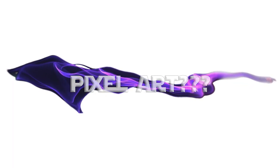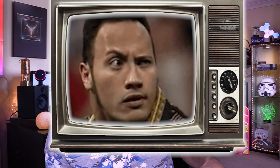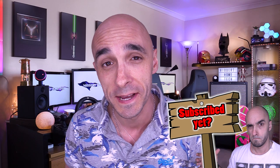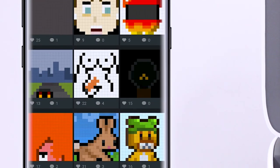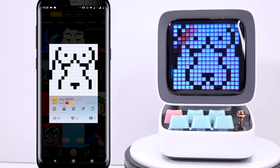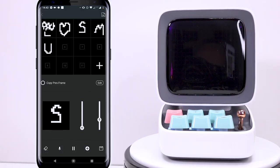First and foremost, the Divoom Ditoo is a pixel art box, which is apparently something you kids do these days. I've never heard of this until now, but it seems that there is a thriving community of pixel artists, and there seems to be a range of talents on display. What is the first thing I can see? Someone drawing boobs. You can, of course, create your own artwork if you're that clever. I'm not that clever.